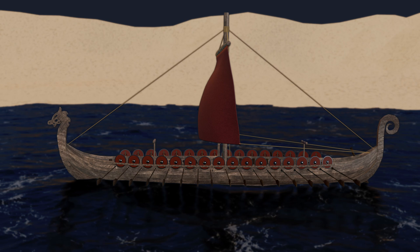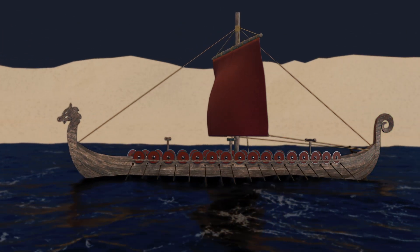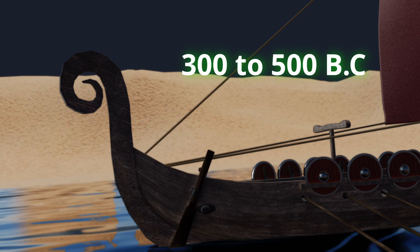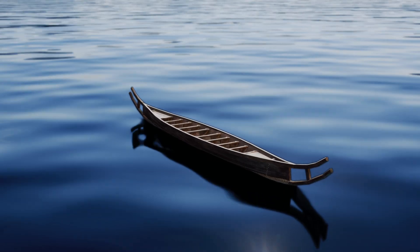Longships featured a double-ended design, with identical bows and sterns that enabled them to change direction swiftly without the need to turn around. The earliest longships date back to between 300 and 500 BC, starting with the construction of the Danish Jortspring boat.